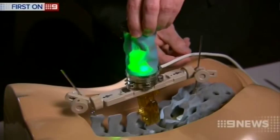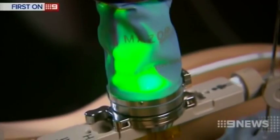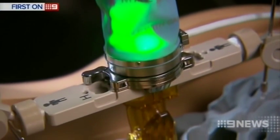A tiny robot is dramatically changing the way delicate spinal surgery is being performed in Australia. It looks like a crumpled can of kryptonite, but in reality this robot is transforming the way spinal patients are treated.